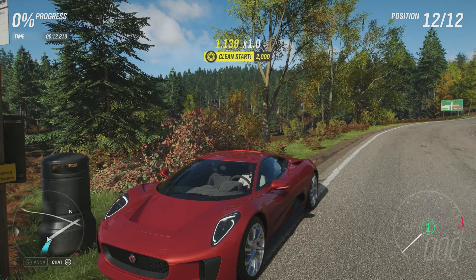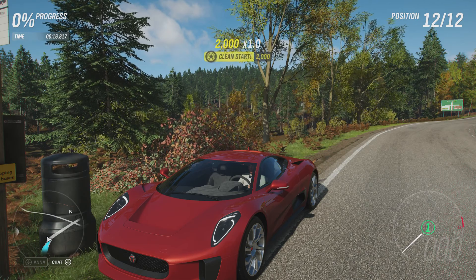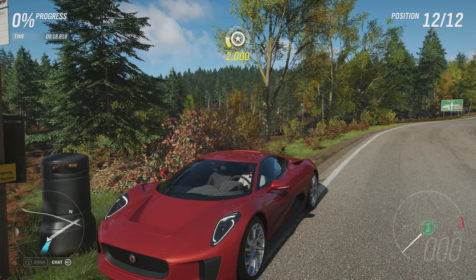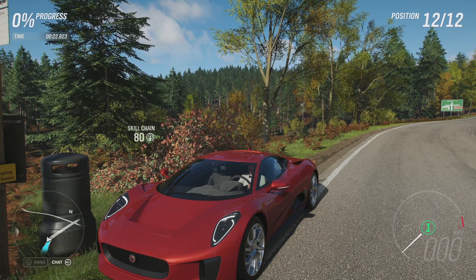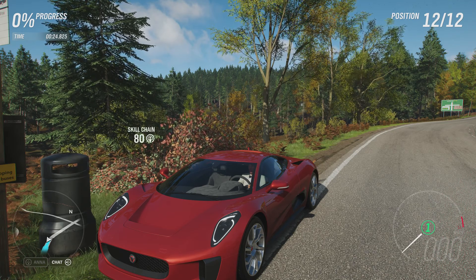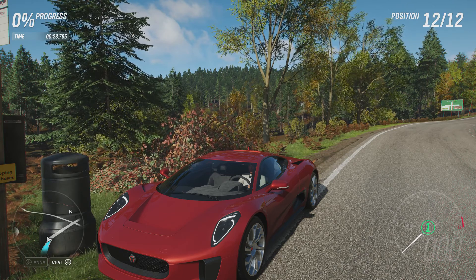Welcome everybody to Extreme Off-Road Sealing Builds and today we're dealing with the 2010 Jaguar CX75. Now this has 1,279 horsepower and 1,060 feet of torque from a 2.5 litre twin-charged inline-four engine, plus a hybrid system on top of that.